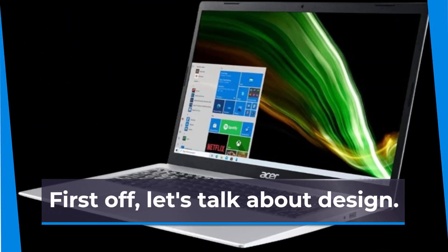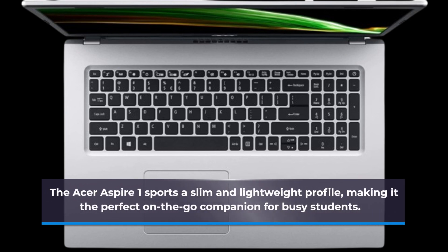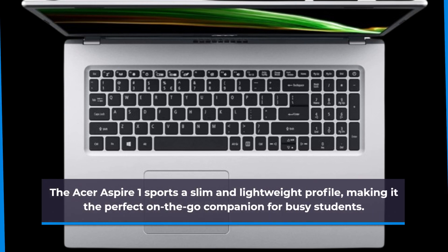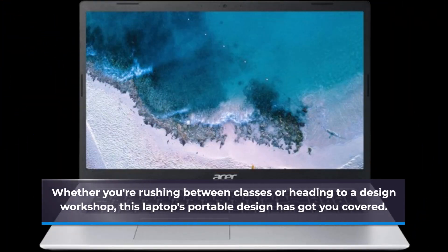First off, let's talk about design. The Acer Aspire 1 sports a slim and lightweight profile, making it the perfect on-the-go companion for busy students. Whether you're rushing between classes or heading to a design workshop, this laptop's portable design has got you covered.